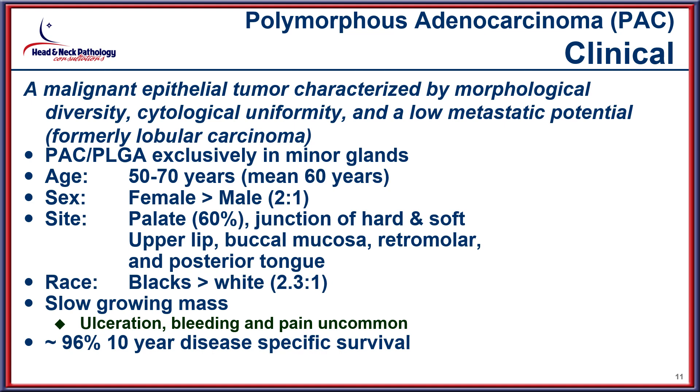The tumor does arise primarily in minor salivary glands, with most patients slightly older at initial presentation, and females affected more often than males. The palate is by far and away the most frequent location, but other areas including the base of the tongue, buccal mucosa, and retromolar areas are also frequently noted. There is an excellent overall 96% ten-year survival.